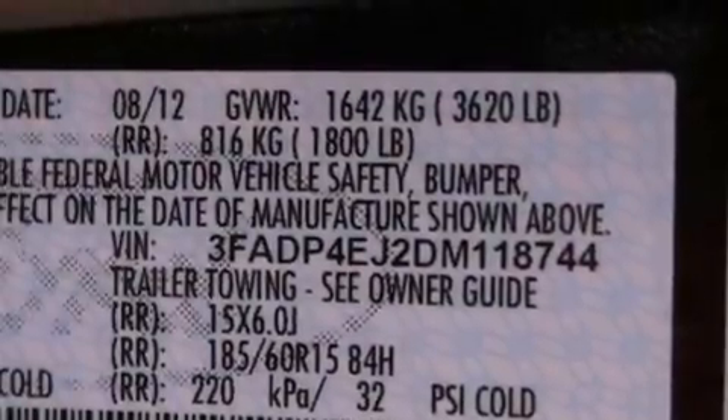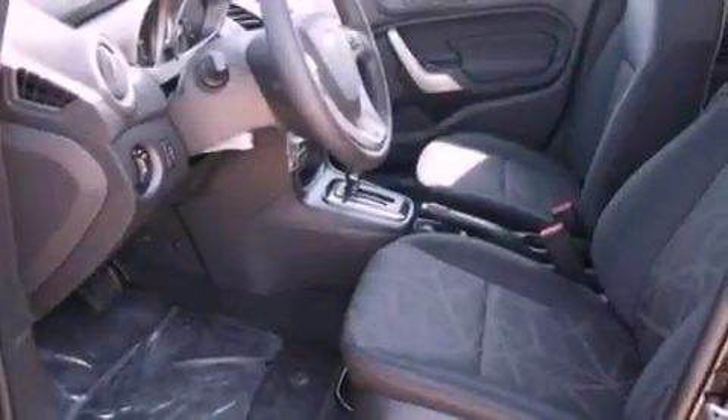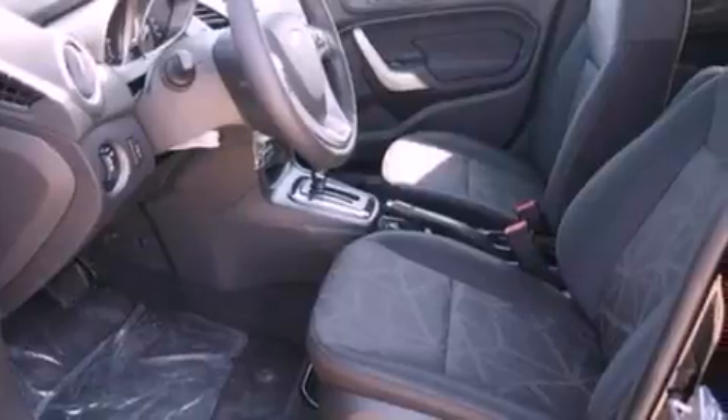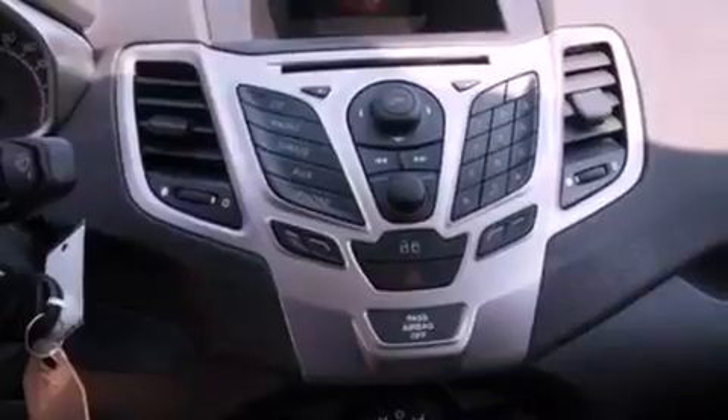Features include a low-tire pressure indicator, traction control and stability control systems, cruise control, a six-speaker audio system, an independent rear suspension, a passenger side vanity mirror, privacy glass, an anti-lock braking system, air conditioning, and a rear spoiler.